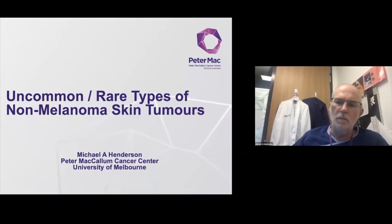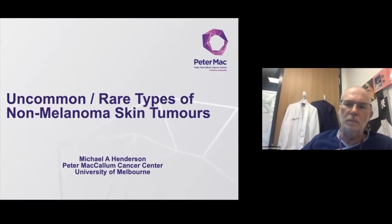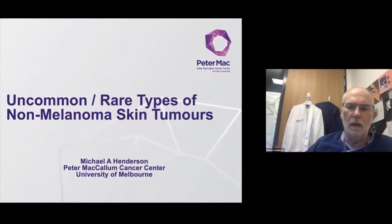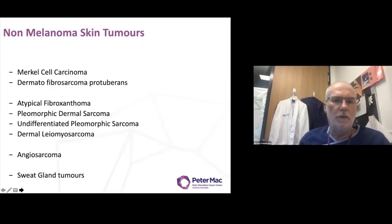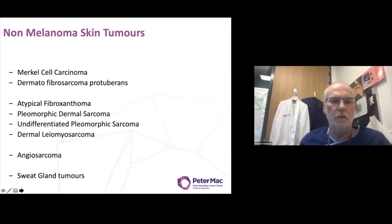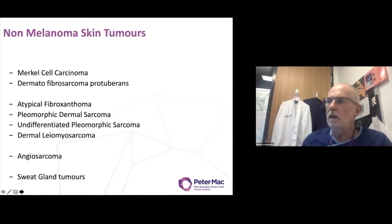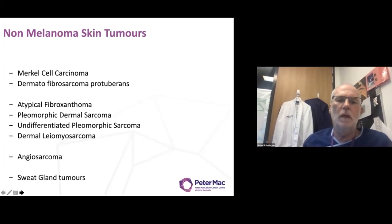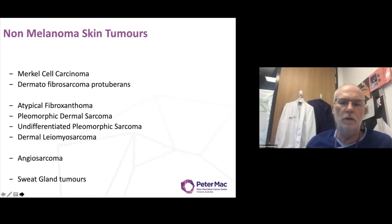Finally, the management of these tumours is multidisciplinary in nature, and that means that experience has to be shared amongst the various members of the team treating the patient. Here I've listed some of the tumours we're going to speak about. The top two — Merkel cell carcinoma and dermatofibrosarcoma protuberans — make up about two-thirds of the rare non-melanoma skin tumours the practitioner is likely to see.